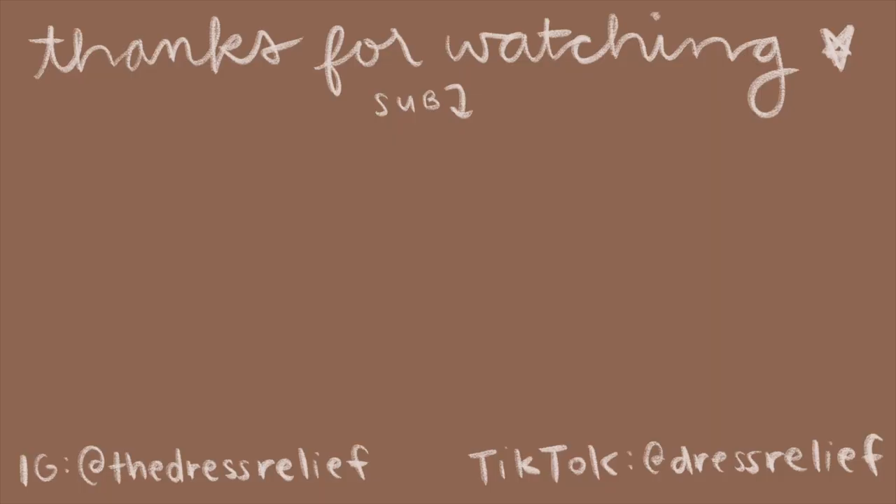Thanks so much for watching! I hope this gave you some outfit inspiration and if it did, leave a like and comment down below. Subscribe and follow me on Instagram and TikTok and I'll see you guys in the next one! Bye!